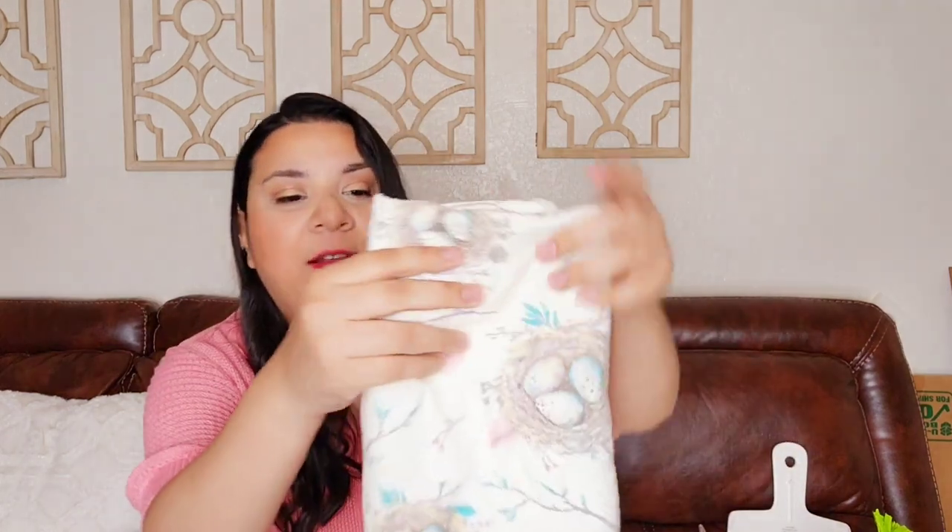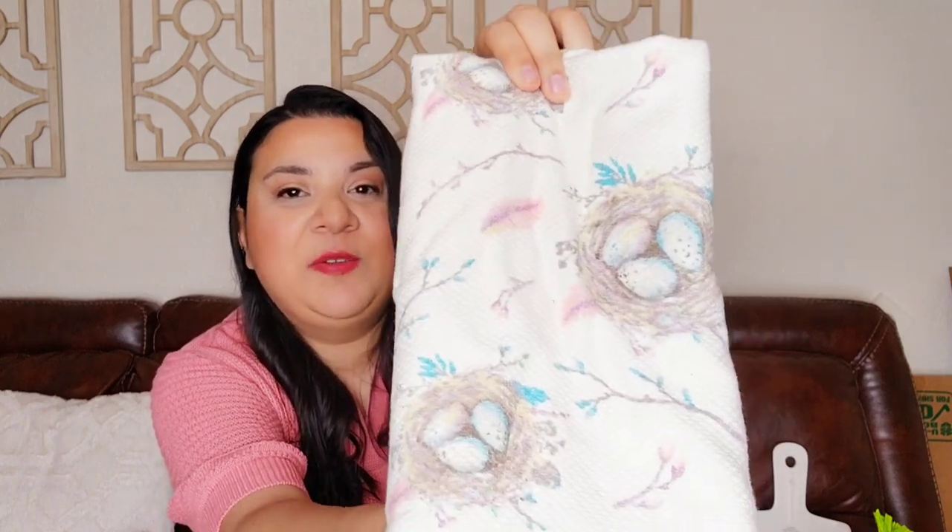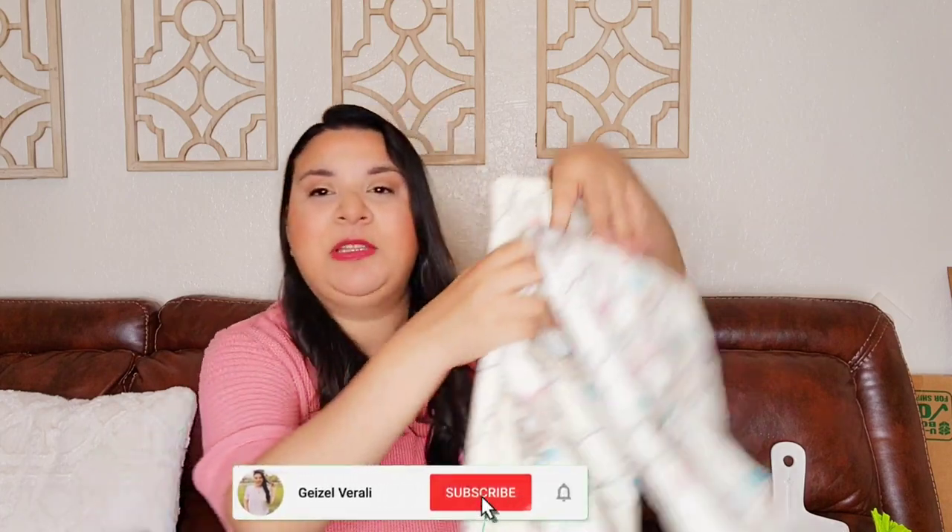I also got this kitchen towel. I love it — here it is. I love the pattern of this, it's so beautiful. I love the little pop of blue and pink. Very, very pretty. I can't wait to start decorating. It came in a set of two.